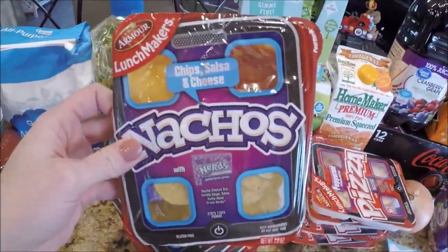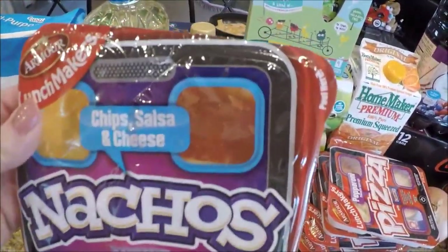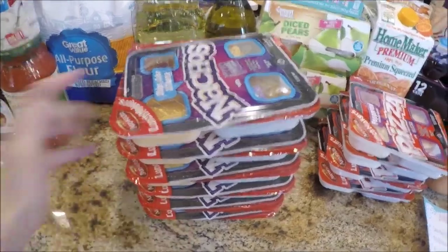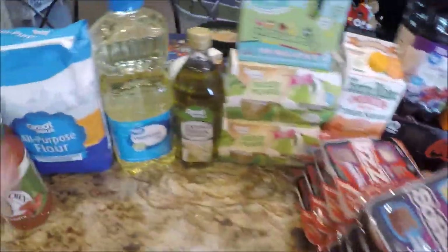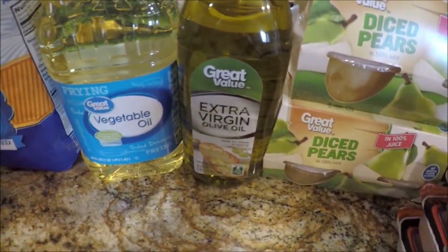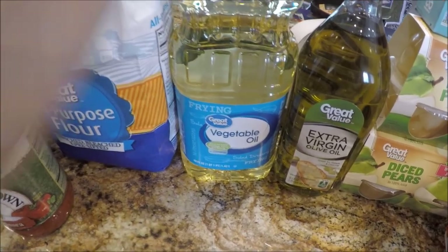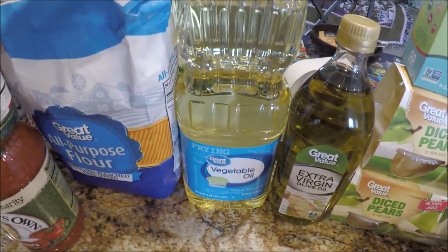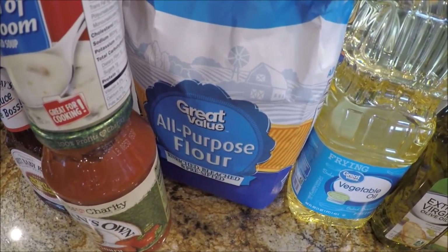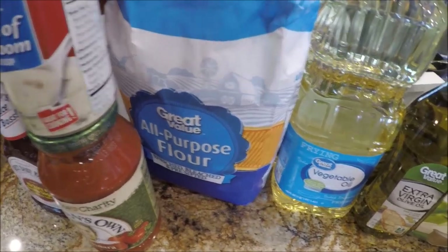I got four of those Armour lunch makers — they're a dollar each. Something else Trey's loving is the nachos with yellow cheese, which he's never eaten before — always liked white queso. Waylon likes the salsa ones. I got six total so they don't fight over them. I was out of staples: extra virgin olive oil in Great Value brand, and vegetable oil — I used the rest frying up Mexican pizzas. Also picked up a five-pound bag of flour for $1.88.